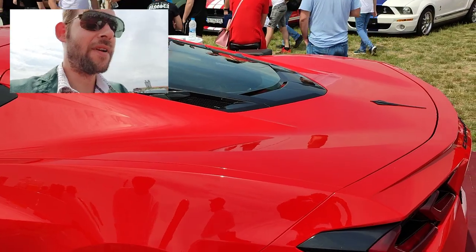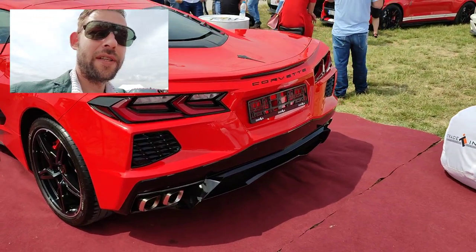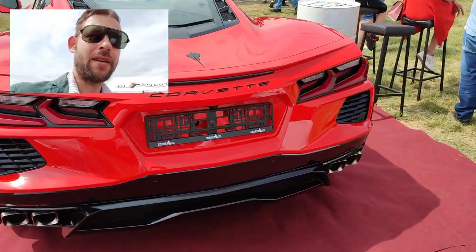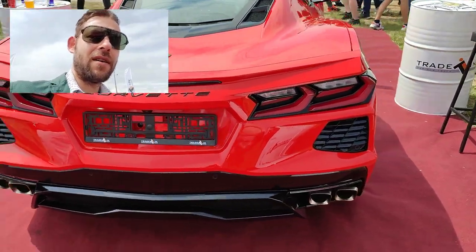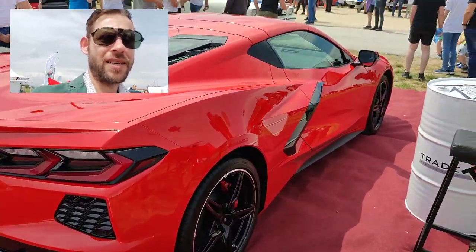They're making it like a Ferrari now, and that's the way to do it in my opinion. You can put a lot of horsepower in this amazing car.